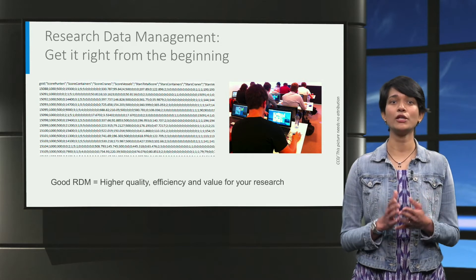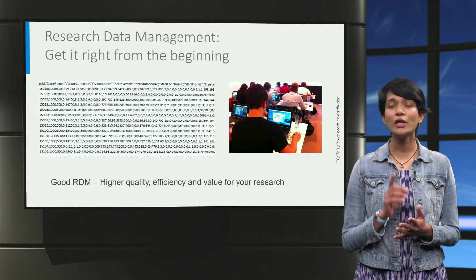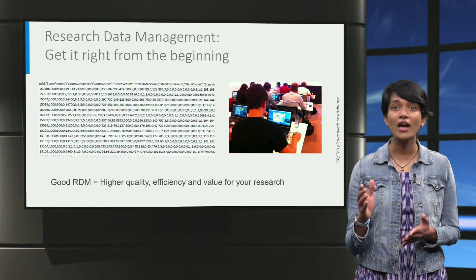From my experience, I can tell you: if you get your data management right from the beginning, you will not only save a lot of time but also increase the quality, level of professionalism and the value of your entire research process.